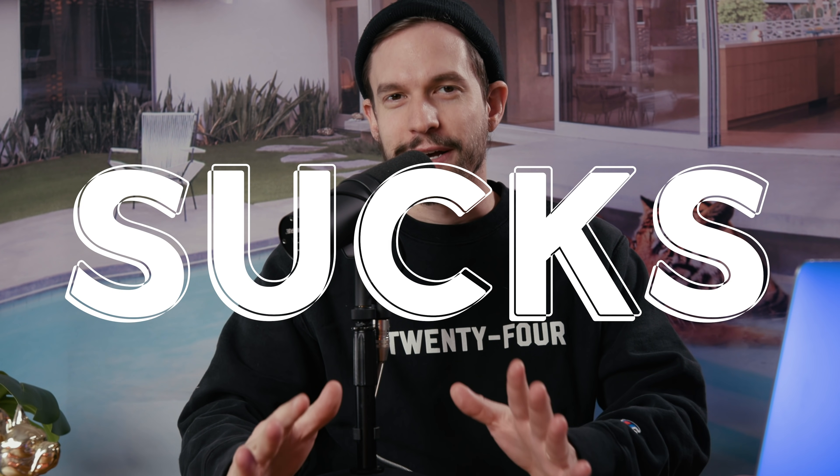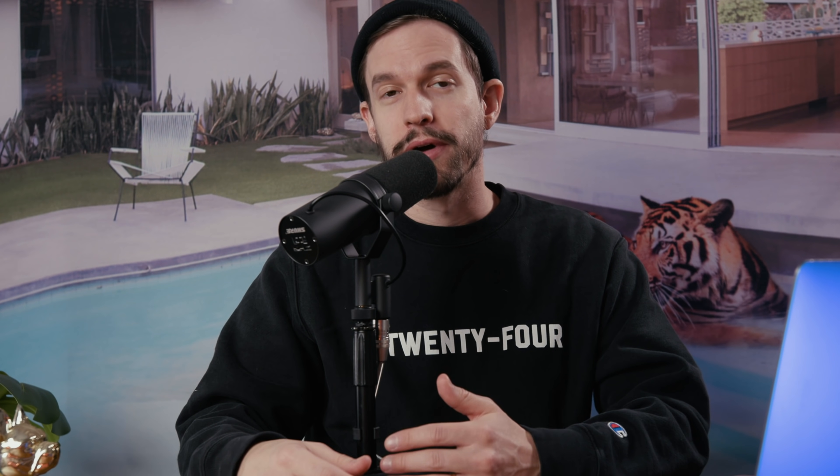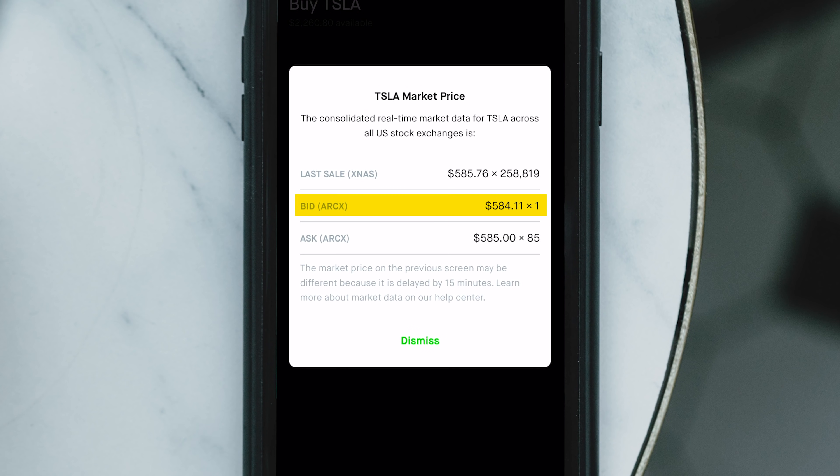Here's the thing though: Robinhood sucks for options trading. Anytime you try to buy or sell contracts, Robinhood is really slow to fill those orders — not always, but oftentimes — and you end up having to pay more on the buy side or sell for less on the sell side. The reason why is when you place an order, Robinhood sends that order to market makers. Market makers are firms that offer quotes for both the buy and sell side of shares and options, and they make their money from the bid-ask spread. So when you see that the bid for Tesla is $584.11, that essentially means that's the price someone is willing to pay for a share of Tesla.